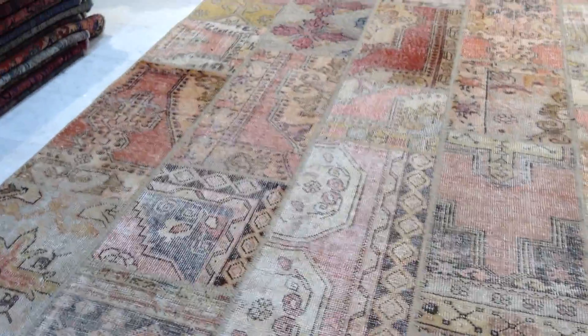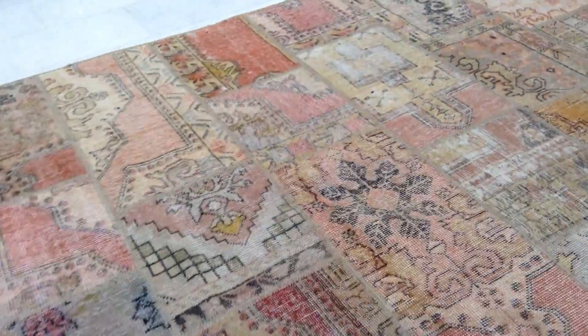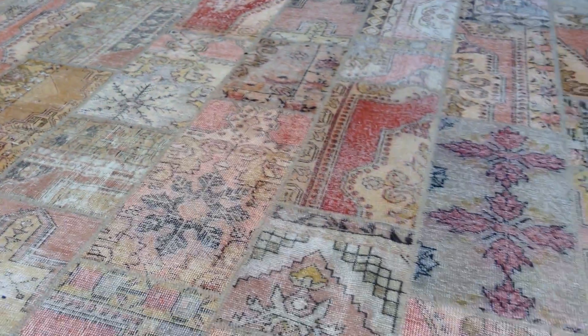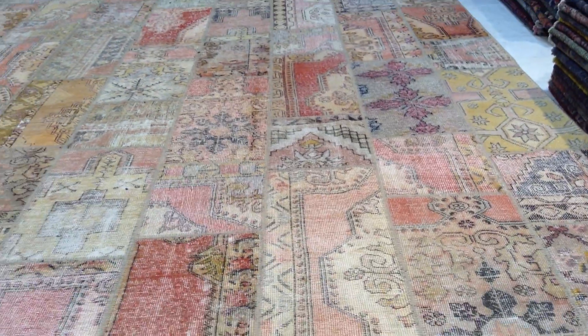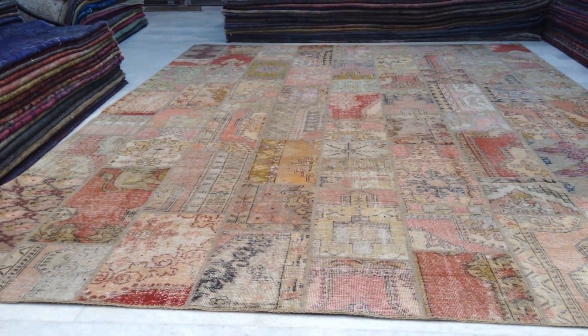This is also a very large carpet — not the largest one we have in our collection, but still a very large carpet, almost 17 square meters. On this carpet you find all rays of different faded color tones to it. Absolutely stunningly impressive vintage patchwork carpet.